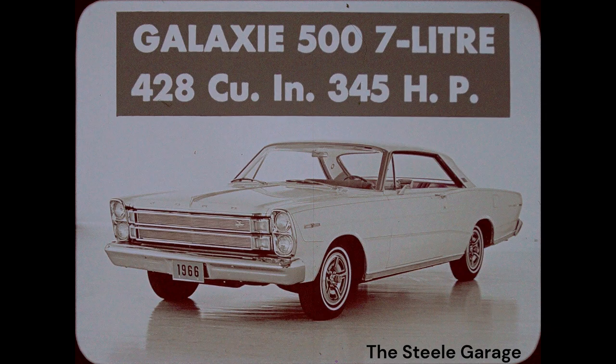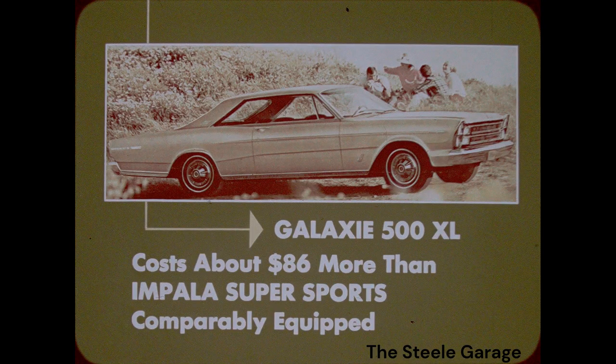However, the inefficient Ford 428-cubic-inch engine develops only 345 horsepower. Chevrolet's 427-cubic-inch engine delivers more punch with 390 horsepower. A Galaxy 500XL costs about $86 more than an Impala Supersport. This includes comparable Supersport options like a 283-cubic-inch V8 and Powerglide.